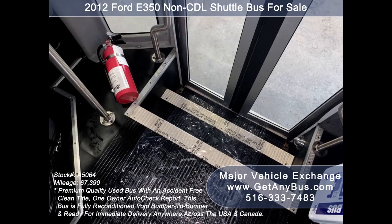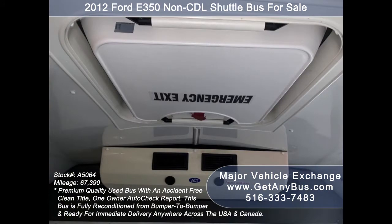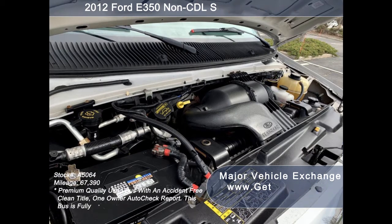This bus is clean and lightly used, and its seating arrangement is perfect for church groups, large families, group travel, activity and outings, hotel, airport, and casino runs. It has a 6.8-liter V10 Triton gas engine which delivers superb power and performance under load.